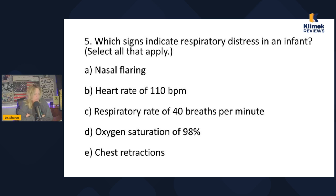An oxygen saturation of 90% indicates respiratory distress in an infant — wait, the option says 98%, which is normal, so that's false. Chest retractions indicate respiratory distress in an infant — true. So the answers are nasal flaring and chest retractions. I hope the 'in general' strategy is helping you with SATA questions — it helps me a lot.